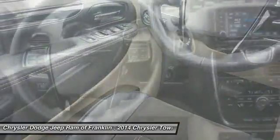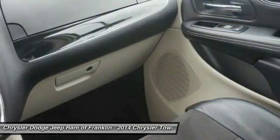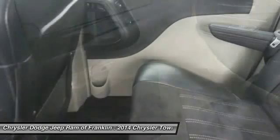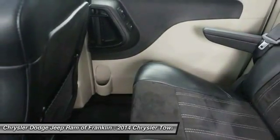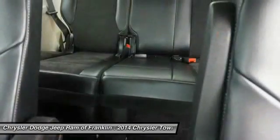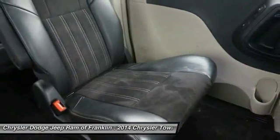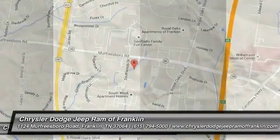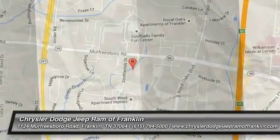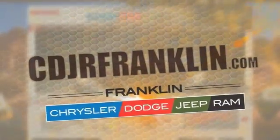Drive away with a great deal on this vehicle. Call or stop in today. Thanks for shopping with us. For more information, visit cdjrfranklin.com. Thank you.